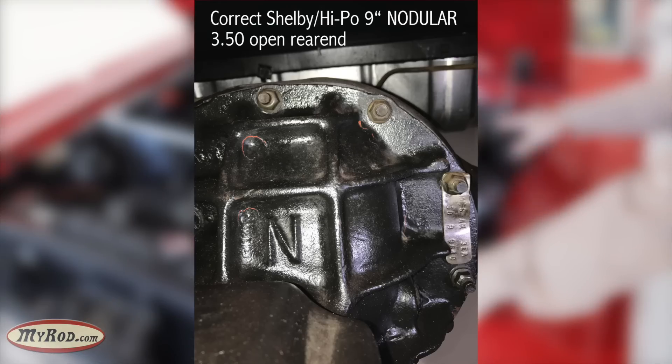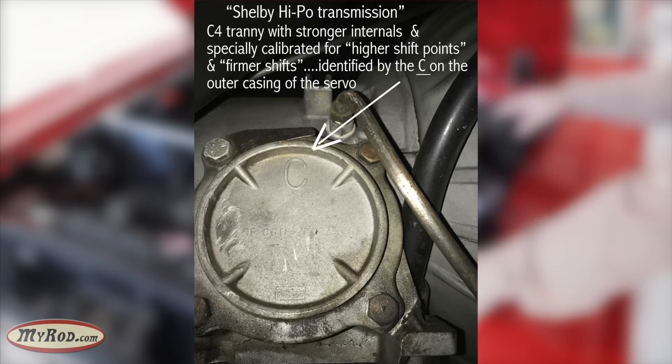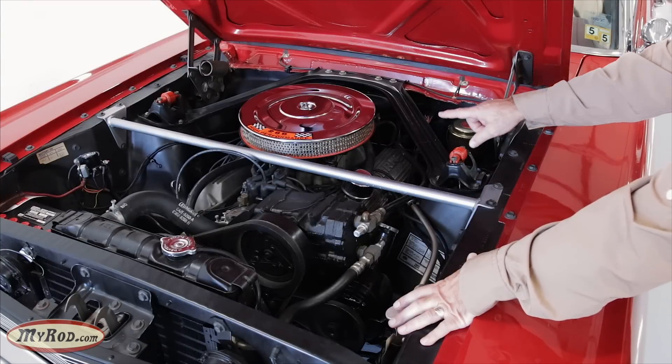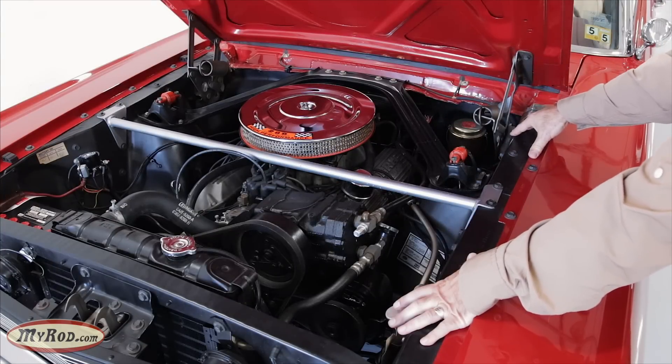These components alone make the car unique, special, and highly sought after. Of course, it also has power steering and air conditioning, which are quite nice, and it's got the Kony shocks that you would have found on the car back in the day. Quite amazing.